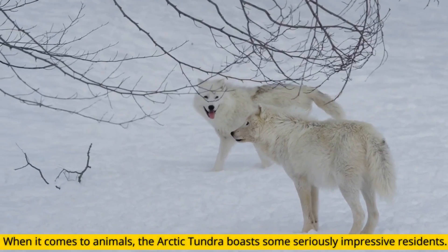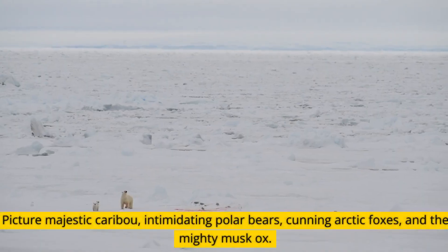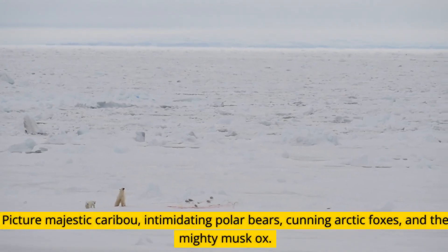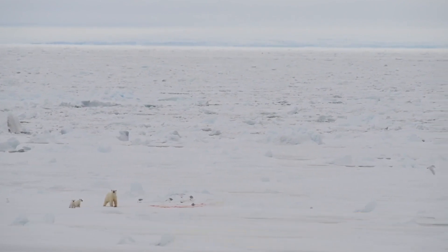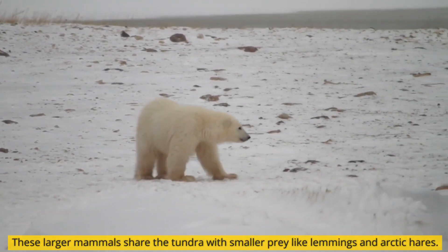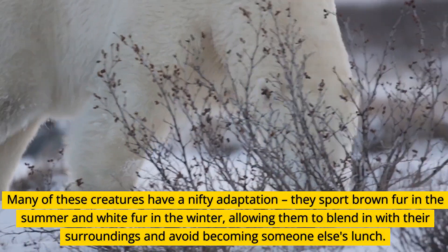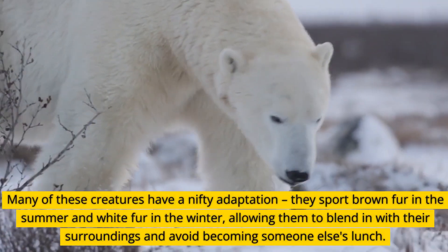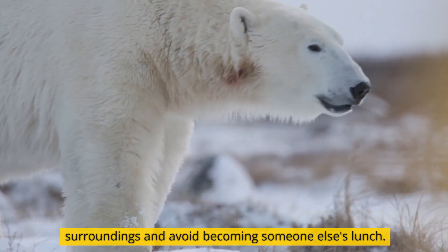When it comes to animals, the Arctic tundra boasts some seriously impressive residents. Picture majestic caribou, intimidating polar bears, cunning arctic foxes, and the mighty musk ox. These larger mammals share the tundra with smaller prey like lemmings and arctic hares. Many of these creatures have a nifty adaptation — they sport brown fur in the summer and white fur in the winter, allowing them to blend in with their surroundings and avoid becoming someone else's lunch.